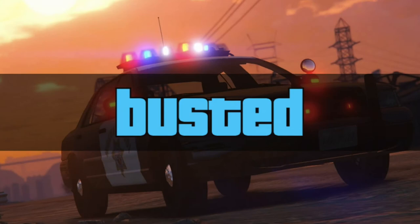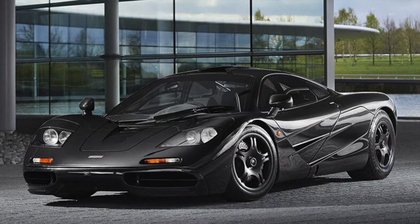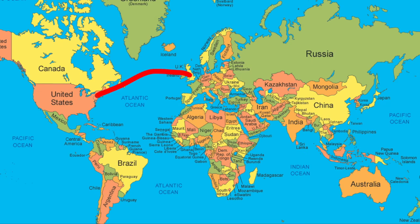Sure enough, the fraud squad got involved and he went on a five-year sabbatical for taking money that wasn't his. The car was sold to settle the debts, finding a buyer in the USA — and all this took place before the odometer had even reached 1,000 miles.